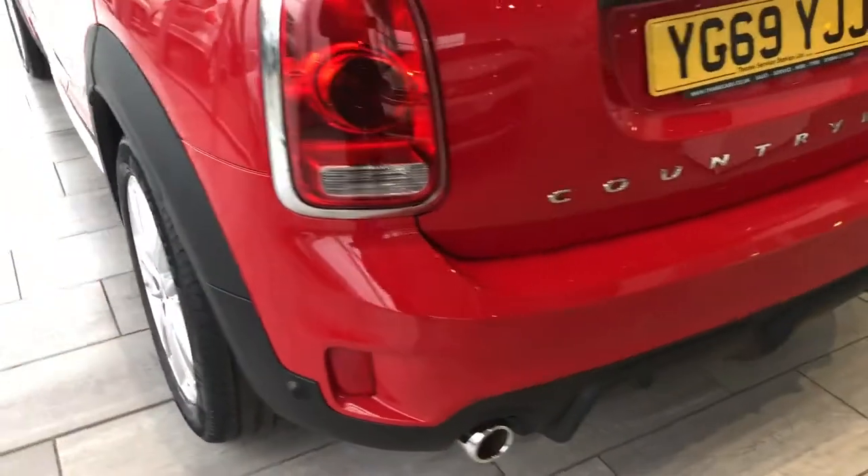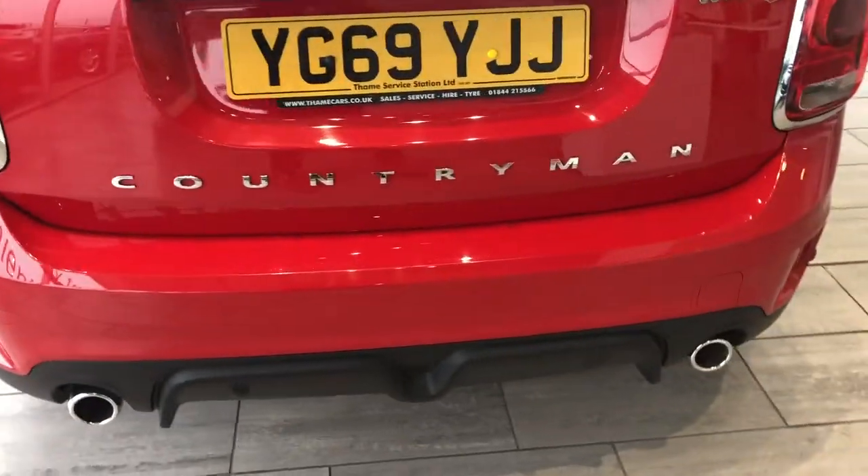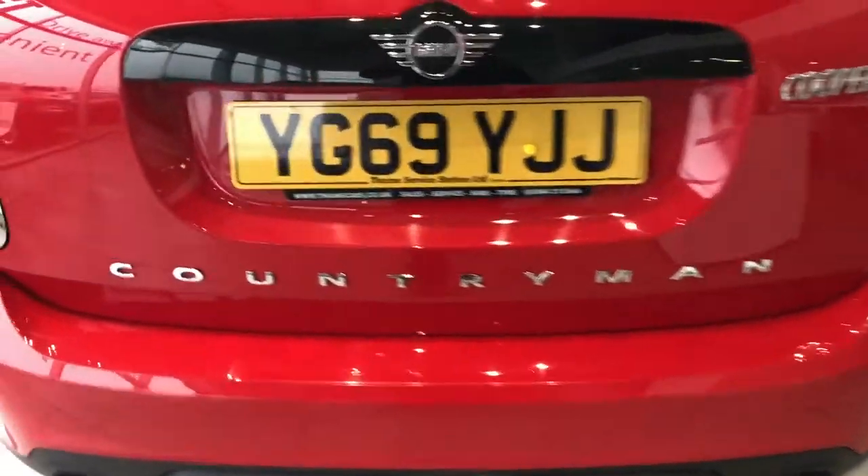Parking sensors on this car as well, making parking nice and easy. Good size boot on this version — a decent sized hatchback with folding rear seats.